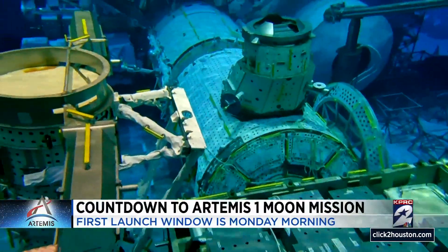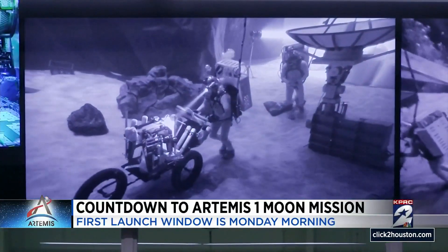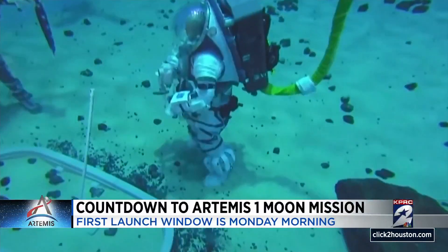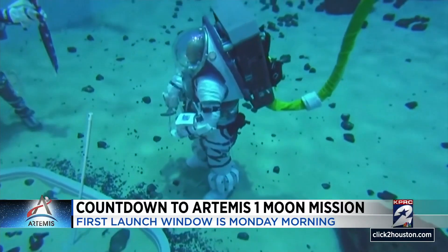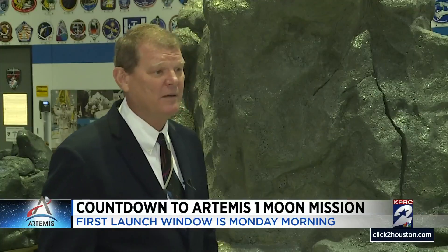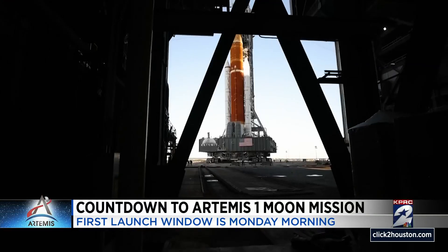At NASA's Neutral Buoyancy Lab, the training for future Artemis missions begins. How are we going to train the astronauts to do moonwalks? It's a 6.3 million gallon pool. I can bounce gently in this space suit, giving astronauts the feel for the moon's one-sixth gravity. We're talking about going to the lunar south pole — really difficult lighting conditions, really difficult terrain. So they're creating their terrain underwater. That's our simulated moon rock — we work with a local company.